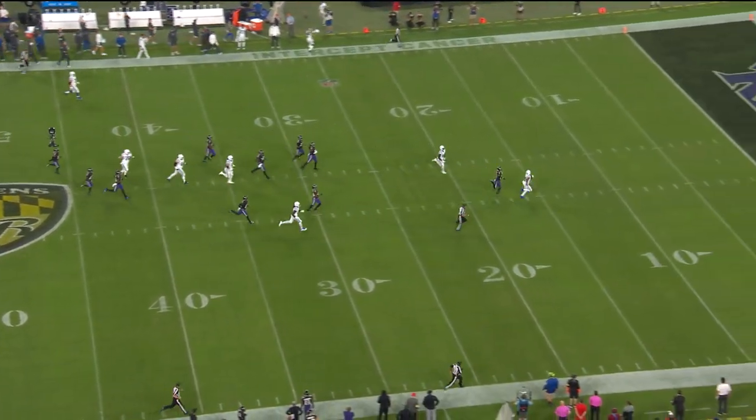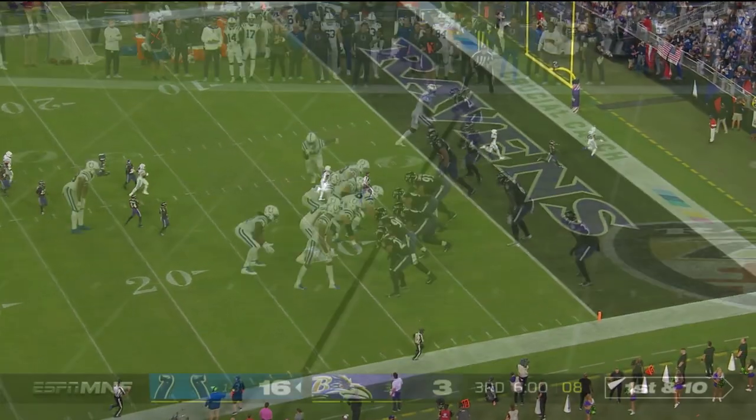Jonathan Taylor is a 4.36 40-yard guy. He is a between-the-tackles runner, but if he gets out in the open...